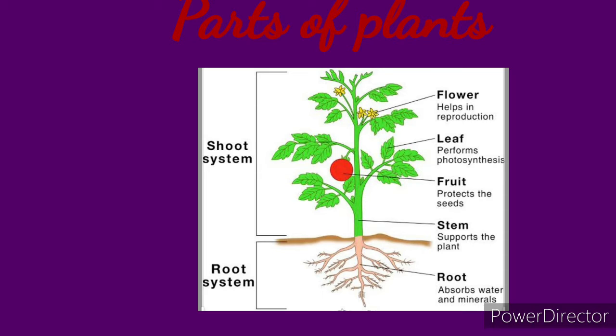The stem supports the plant. It contains thin tubes for carrying food, minerals, and water through the plant. Leaves make food for the plant. They take in carbon dioxide and release oxygen into the air. Flowers grow into fruits, and fruits have seeds. A bud usually grows into flowers, and sometimes it grows into leaves also.